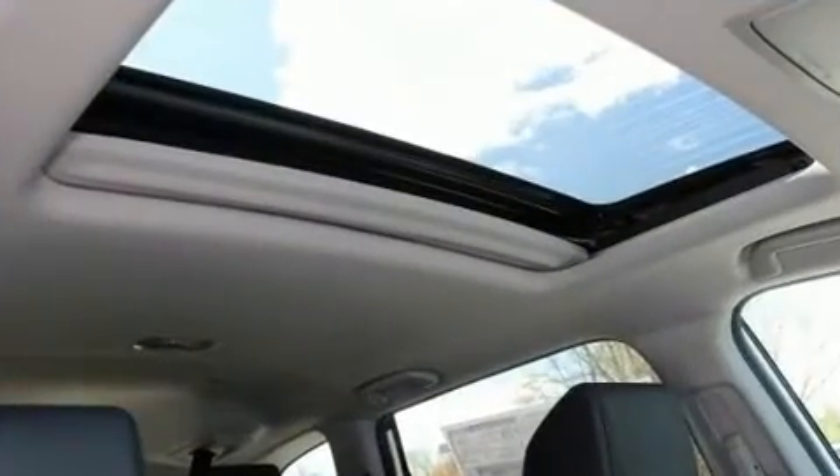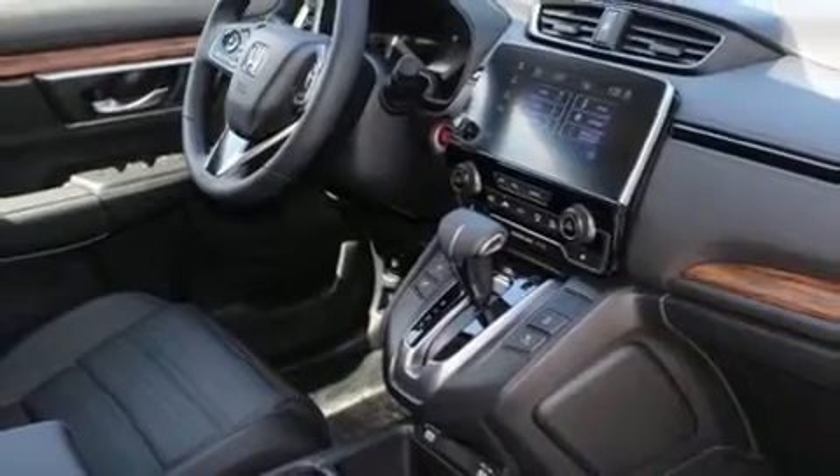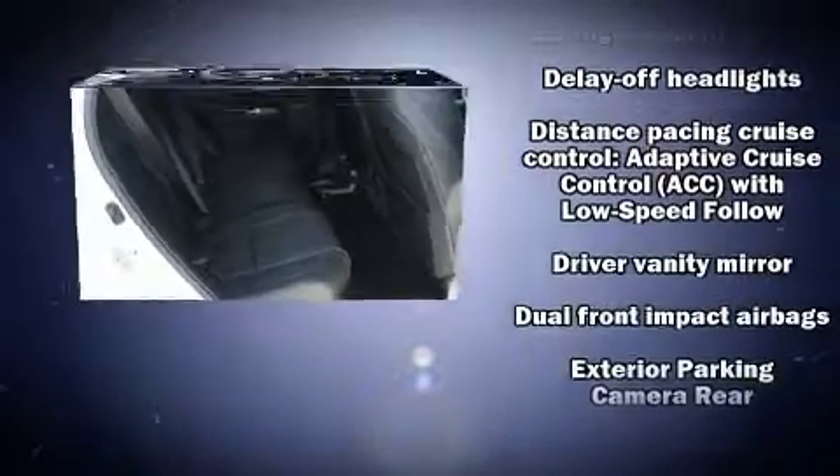Features such as automatic climate control and leather upholstery prove that economical transportation does not need to be sparsely equipped. Audio features include an AM-FM radio, steering wheel mounted audio controls, and eight speakers, enhancing the audio experience throughout the interior.